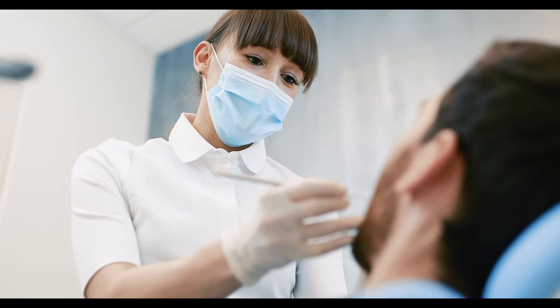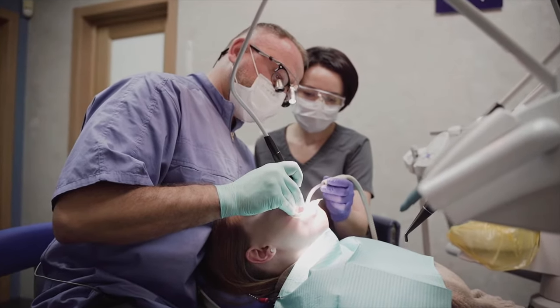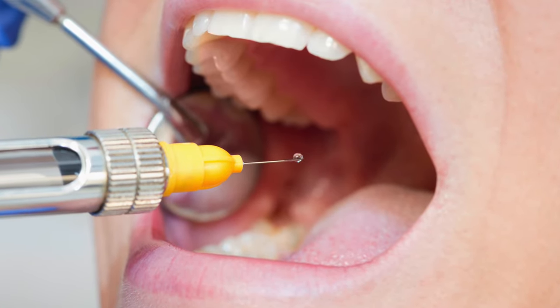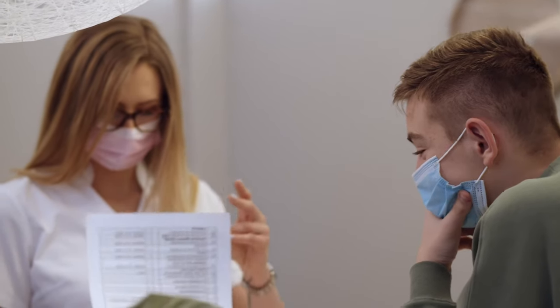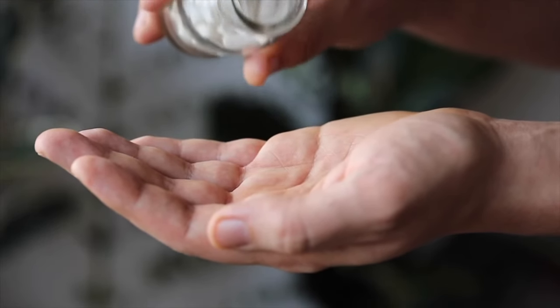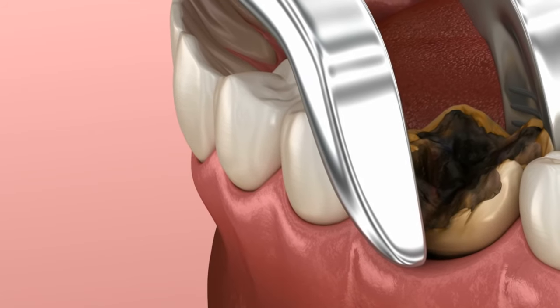If you're getting all four wisdom teeth out at once, they'll often recommend twilight sedation, which is an IV anesthetic in addition to the numbing injection — so you would also be numb. If you have severe anxiety, they might even recommend oral sedation or general anesthesia, depending on your individual situation.